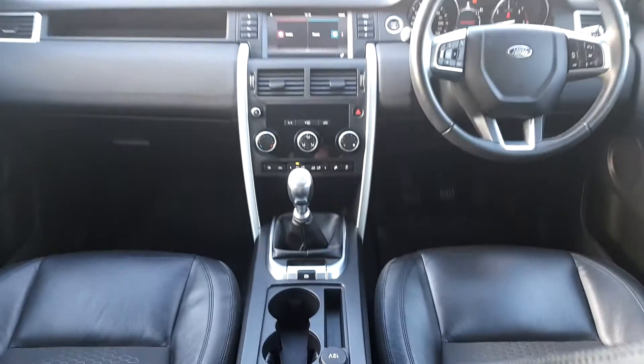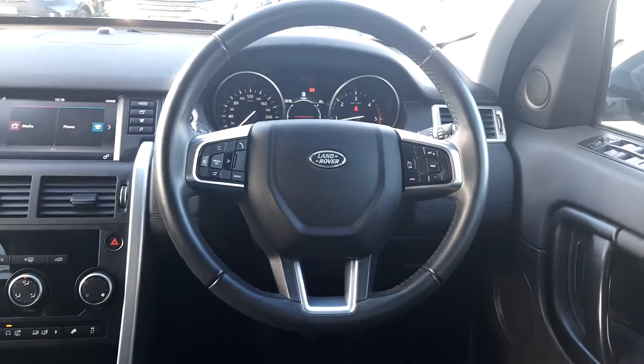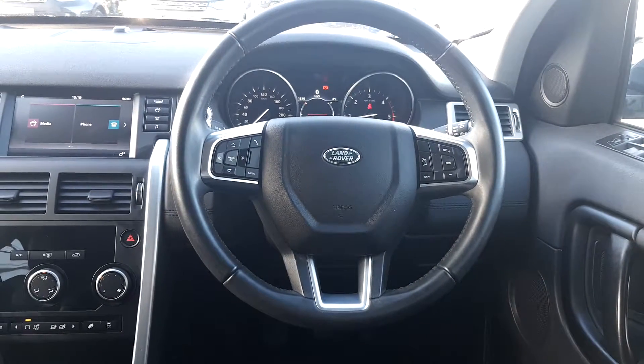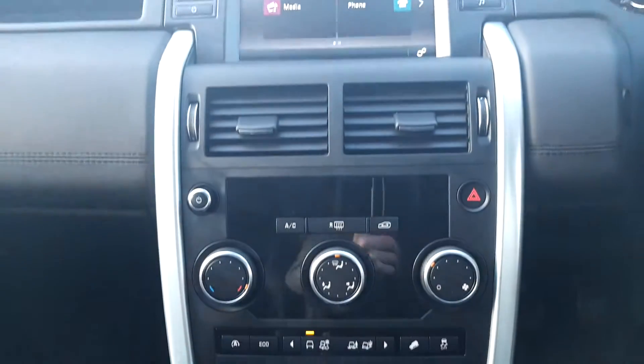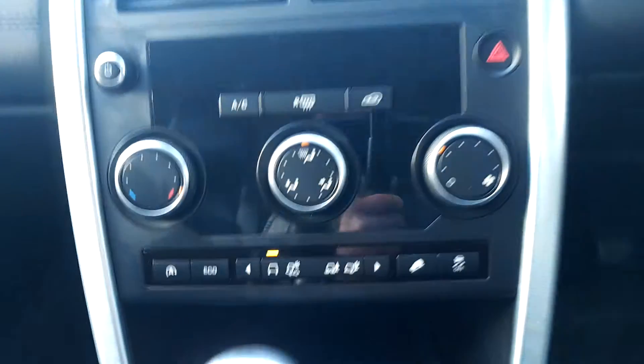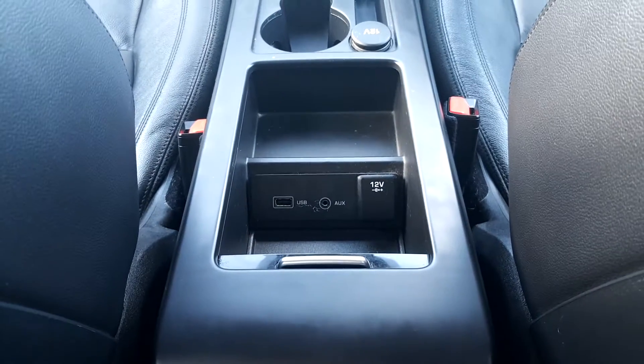Taking a look at the front of the vehicle, you can see that it has ebony black leather and cloth mix. It also has a multi-functional leather steering wheel with speed limiter. There's also an 8-inch touchscreen display with phone and Bluetooth connectivity. It's also dual climate control with various driving modes. This is a manual transmission and also has a USB and auxiliary input.